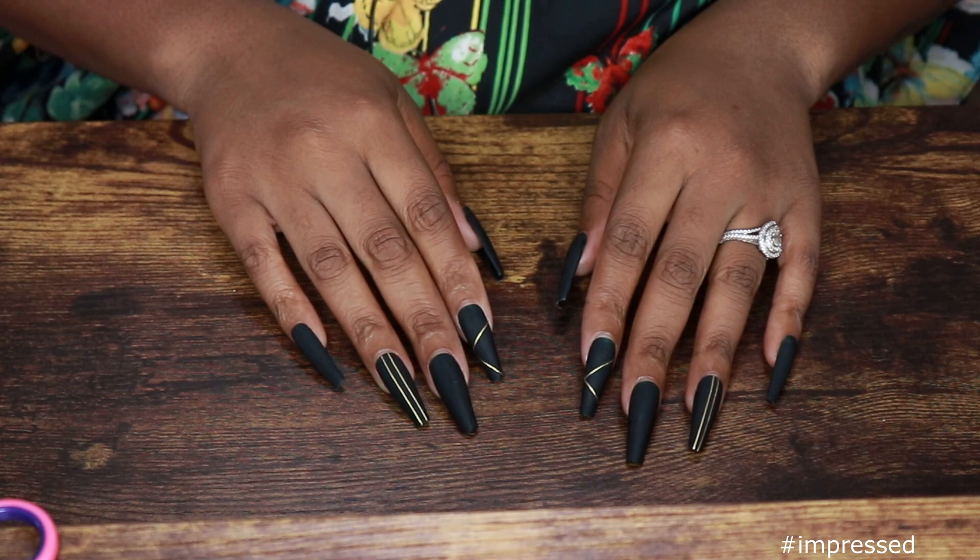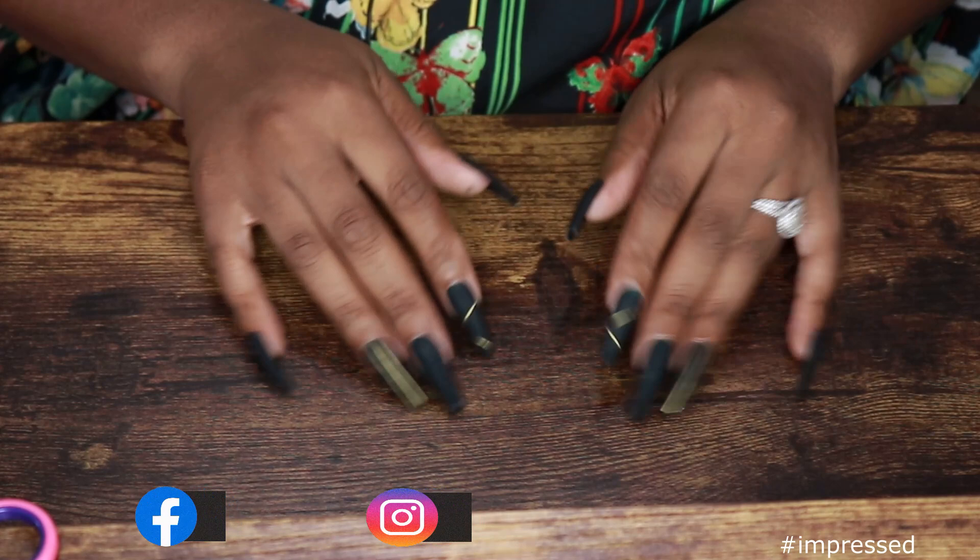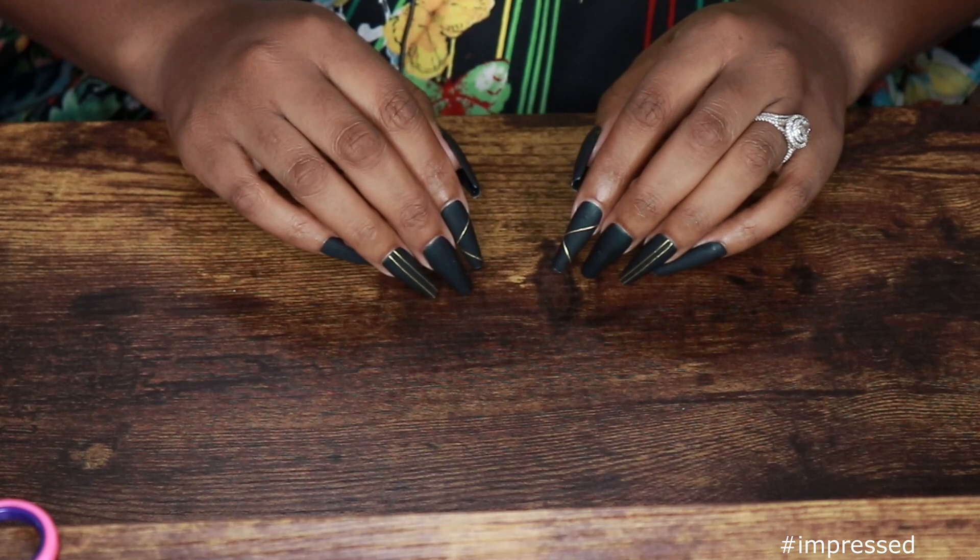Hey y'all, welcome back to my channel. It's your girl Kyra Rashawn. So today's video is a little different. As you can see, we're gonna do some nails today. We're gonna do these ones right here. So you wanna see how I did these matte press-ons? Make sure you stay tuned for that.